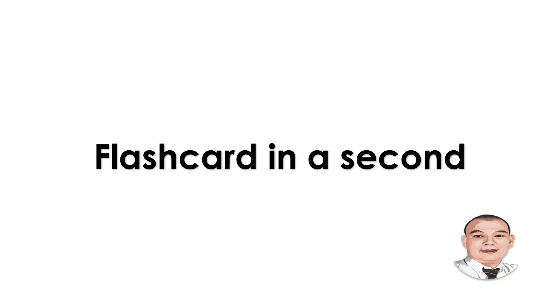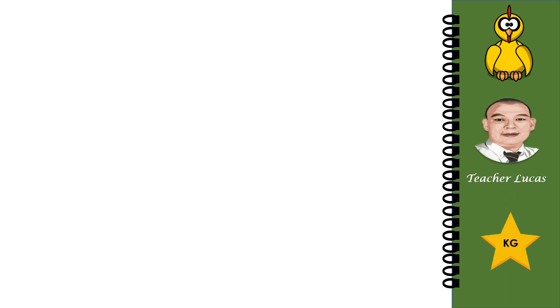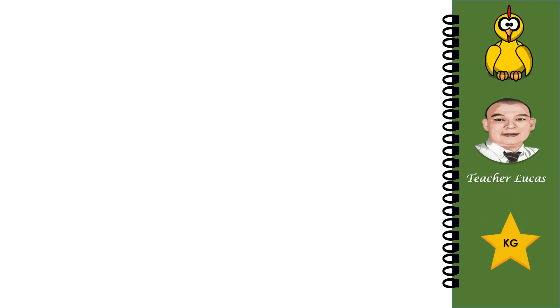Flashcard in a second. What picture is it? Very good, it is a tire. What picture is it? Very good, it's a cow. What picture is it? It is a fly. Good job.